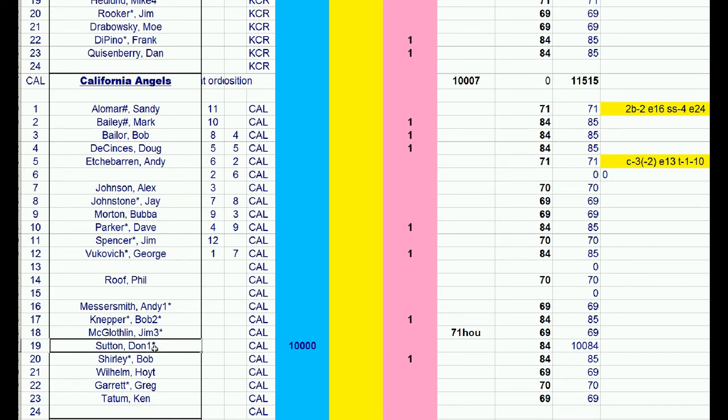Don Sutton cancels out Nolan Ryan — they both pitched in 1984. Messersmith cancels out Singer in 1969. So I just need to find a 1969 guy to balance the trade. Phil Roof is 1970, so maybe Jay Johnstone — he played for the Dodgers — as a 1969 guy. The 1969 guy that goes to LA is only going to be on the team for one year anyway.